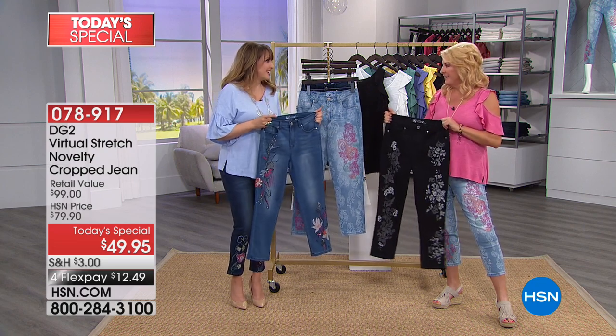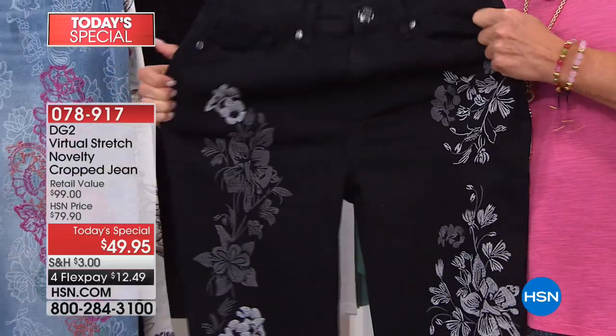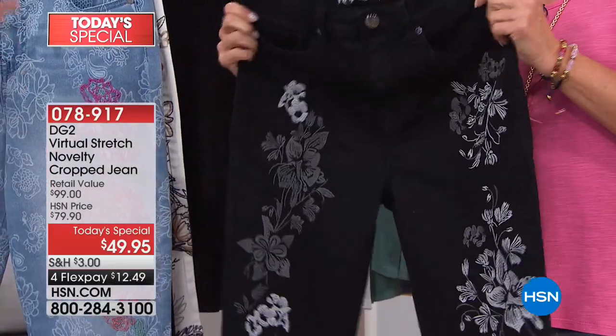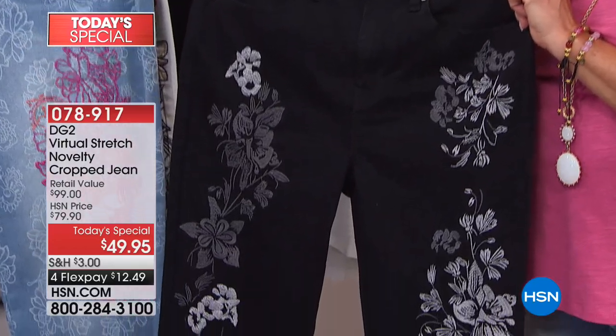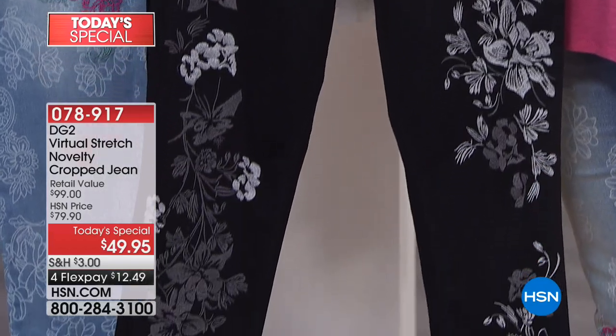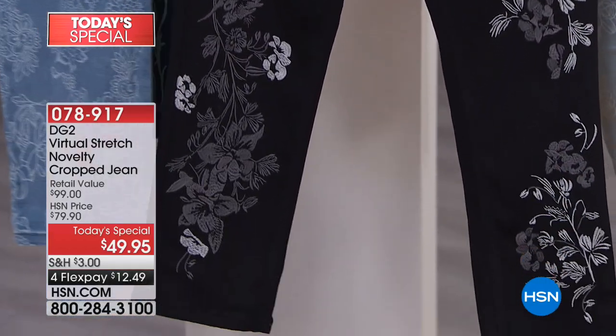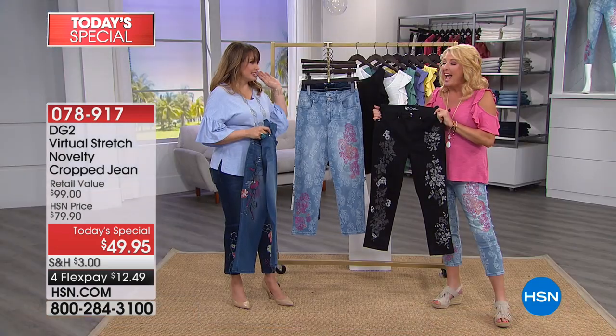This is specialty workmanship and specialty embroidery — we were estimating over a hundred thousand stitches in that black pair. I want to wear these with a blazer coming up later, out to dinner, New Year's Eve with black flashy pumps. They're all-year jeans.